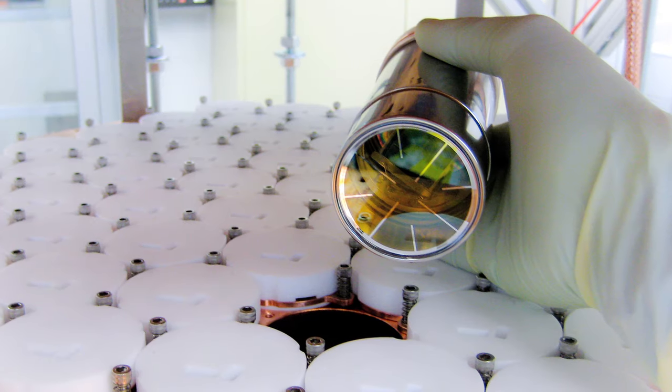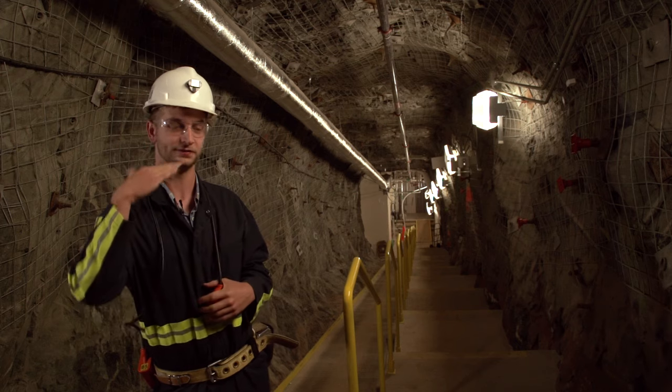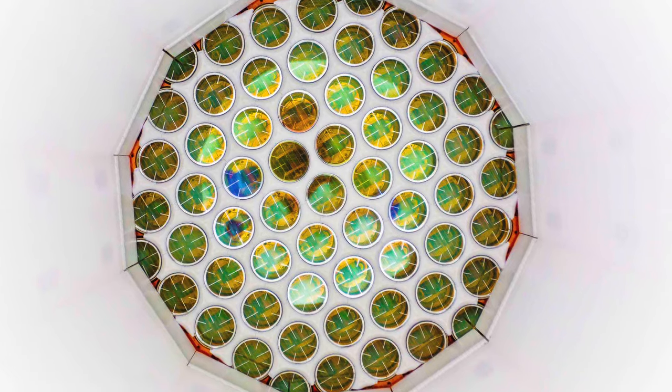In our experiment we have 122 photomultiplier tubes. They're single photon sensitive devices. The average 60-watt light bulb produces one billion billion photons per second. And we see one photon.